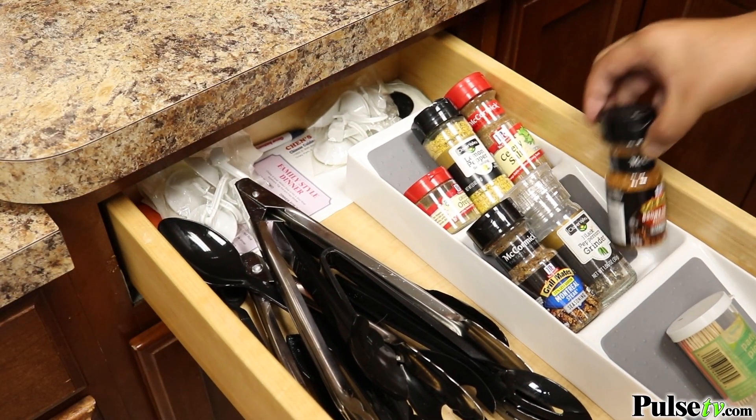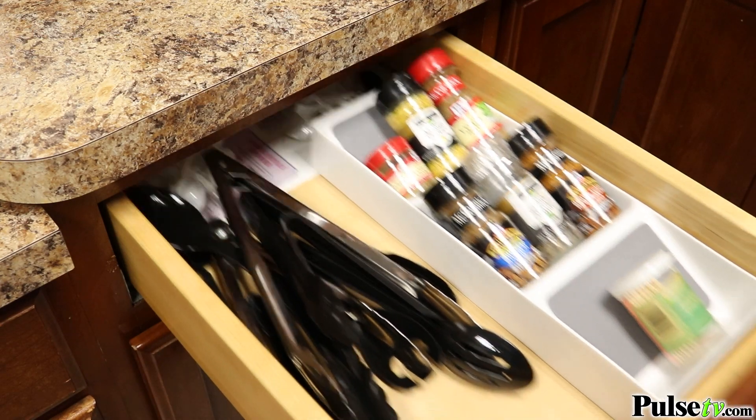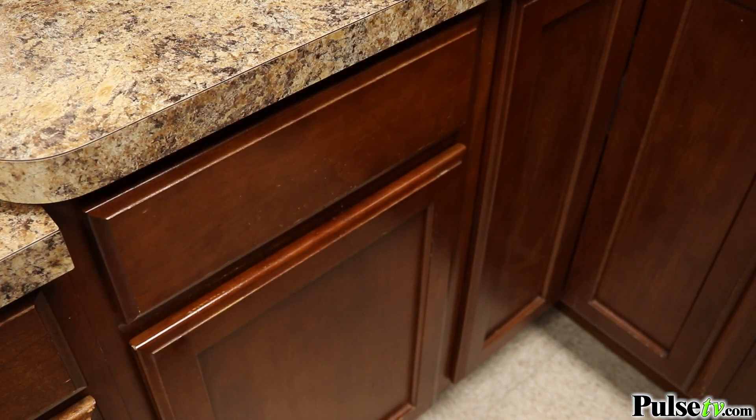First, we've got the three-tray drawer organizer. This is great to put in a drawer. You can put spices, you can put silverware in it, and you're increasing your space threefold.